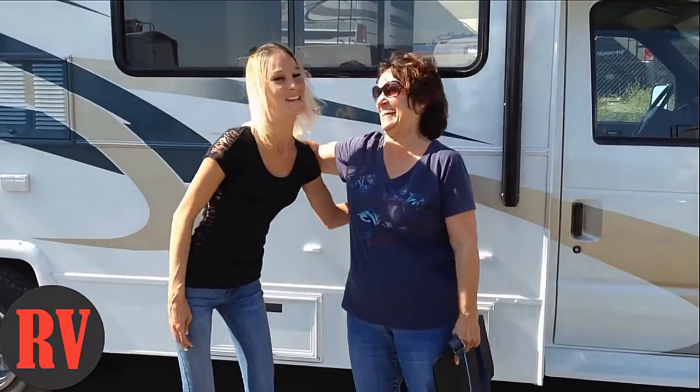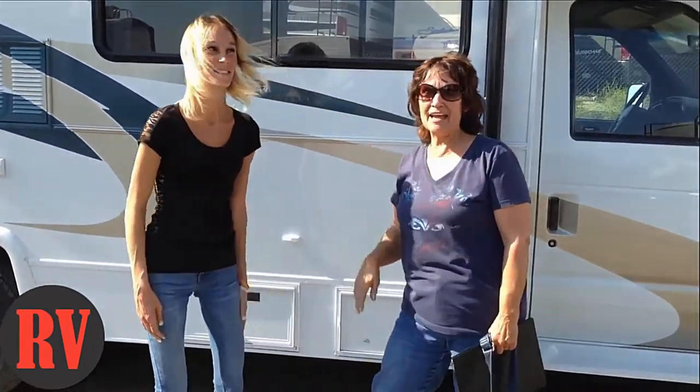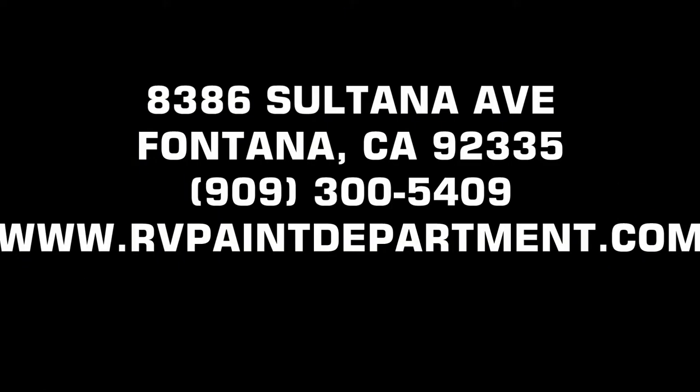Amber's been a great help. We've become like family. We're located at 8386 Sultana Avenue, Fontana. Our number is 909-300-5409. Or visit us on the web at www.rvpaintdepartment.com.